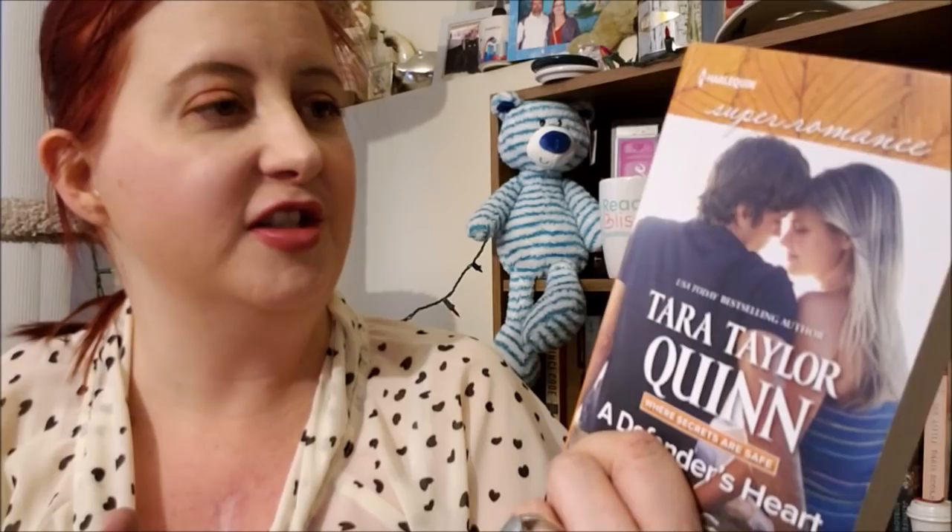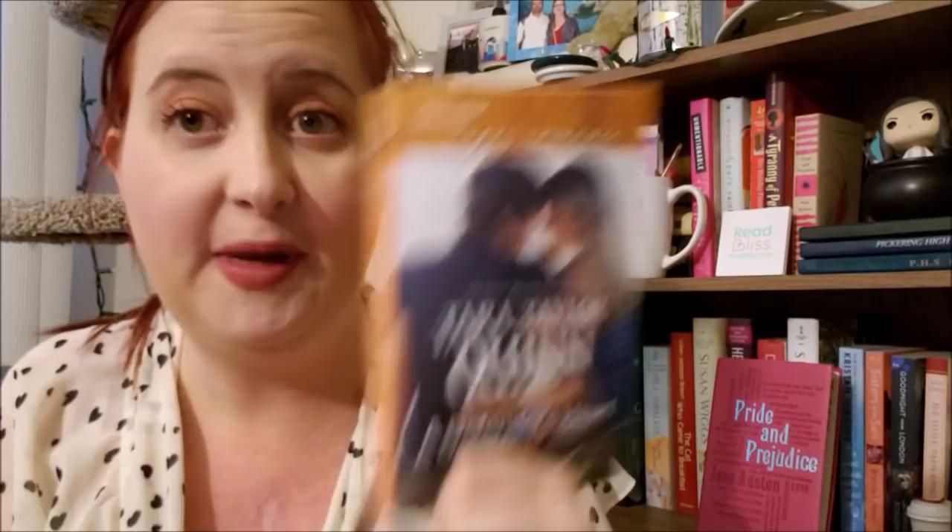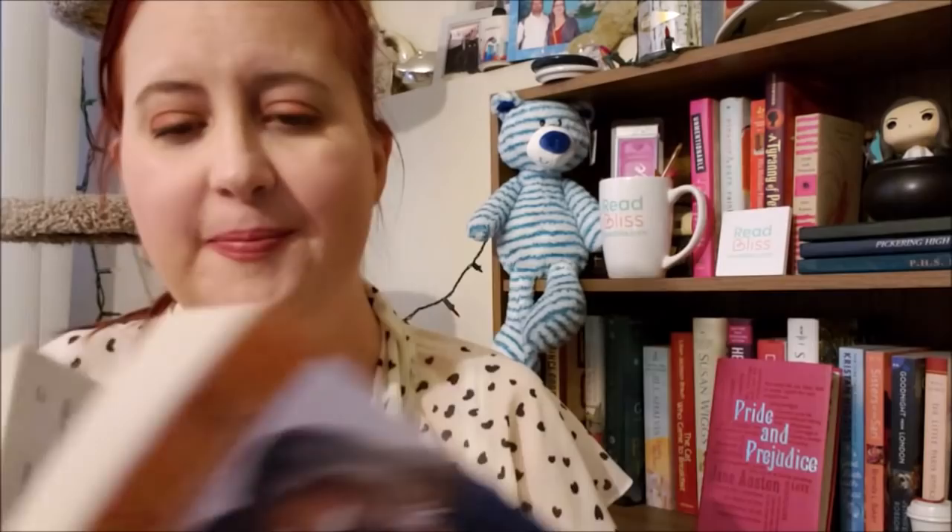First up, from Tara Taylor Quinn — this is A Defender's Heart and this is from her series Where Secrets Are Safe. Gorgeous edition. This is from June of 2018, and this is probably one of the last ones published from the Harlequin Super Romance line because I think they got rid of it last summer. Another large print book — gotta love that. Both stickers are on the back. I like it when they do that.